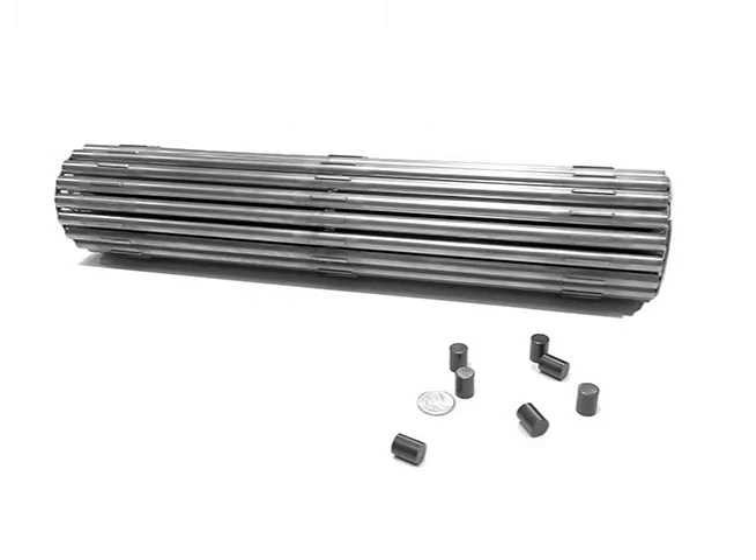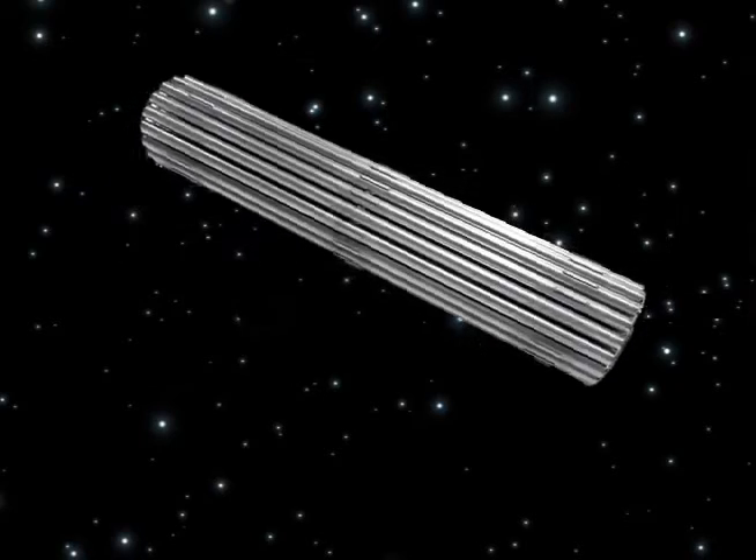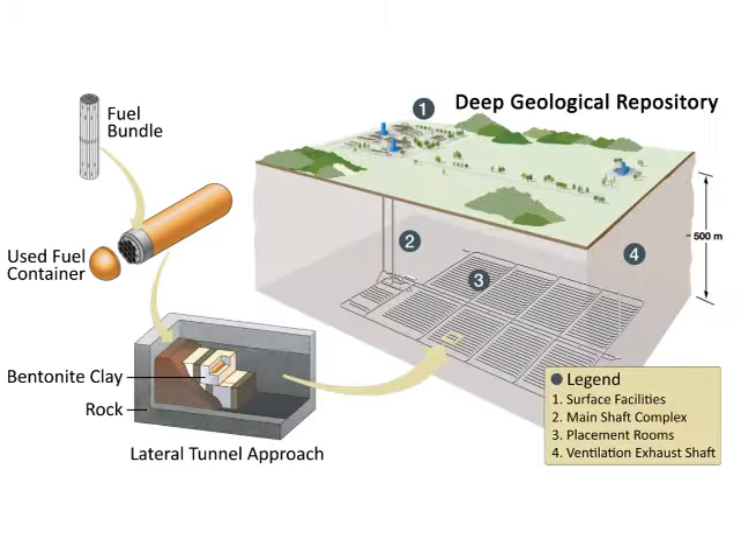Since tossing it in a volcano or sending it out to space aren't safe or predictable methods, the proposed solution is to seal used fuel bundles in corrosion-resistant containers and bury them about 500 meters underground in a deep geological repository.